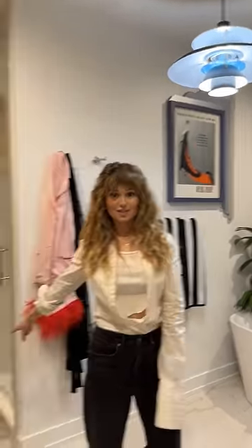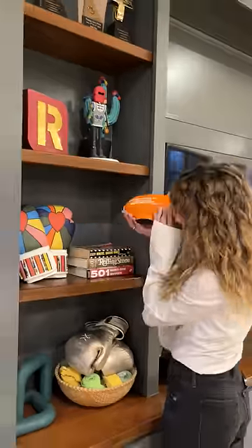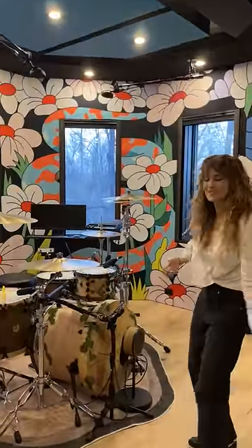Bath mat that looks like butt cheeks. This looks like a blimp, but it's actually an award. And a kaleidoscope. This is a drum kit that looks like a pile of tree stumps.